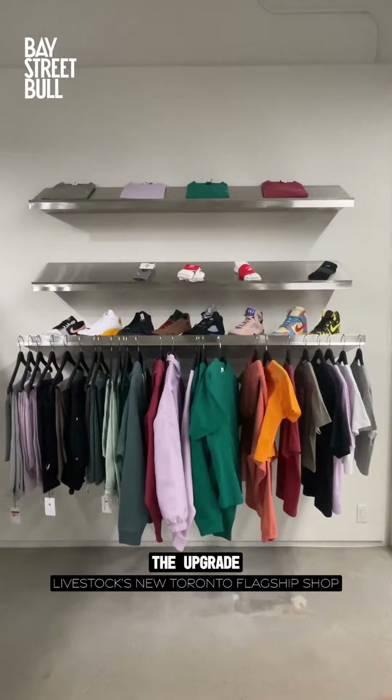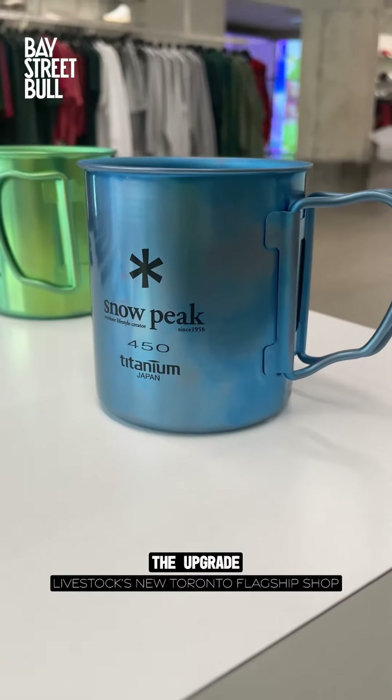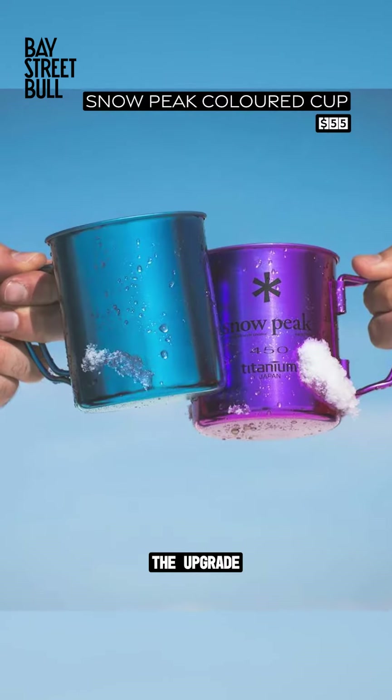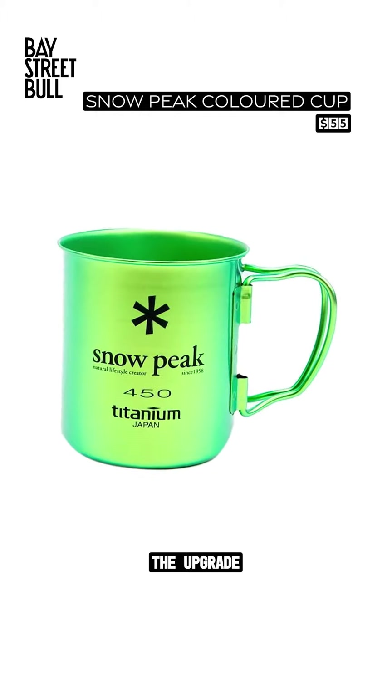Speaking of cottage getaways, there's a ton of fun home goods as well. Love the iridescent coloring of these Snowpeak cups. They're 100% titanium and can be placed over heat for camping cooking purposes, but also look great on that shelf at home.